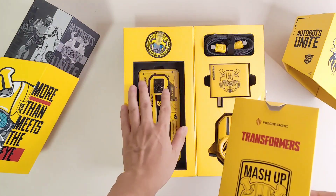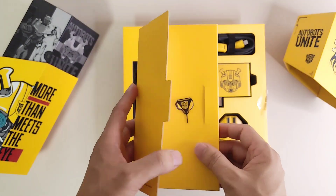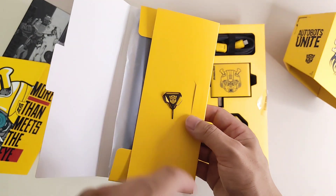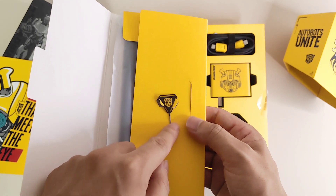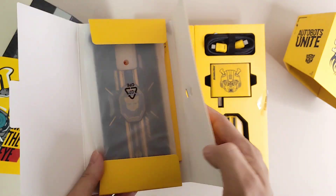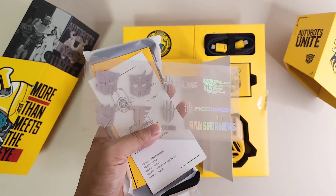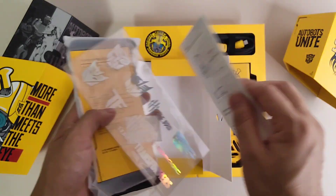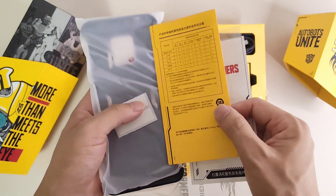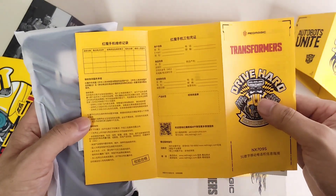On the left part we find another small box. I think this contains the user manual and warranty card. After opening it, we find a special new design from Hasbro Transformers, a SIM card ejector pin, transformer stickers inside the small package, and the user manual for the smart cooler. Even the user manual is unique with a Transformers design, along with the warranty card.